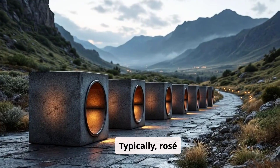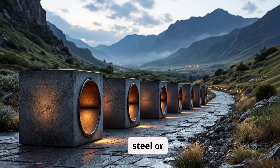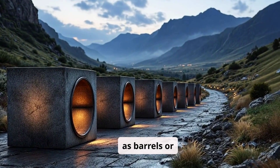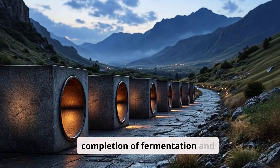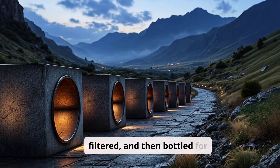Typically, rosé wines undergo fermentation in inert vessels like steel or cement, and only occasionally in wooden containers such as barrels or barriques. They are usually ready by the spring after the harvest. Following the completion of fermentation and maturation, rosé wines are stabilized, filtered, and then bottled for sale.